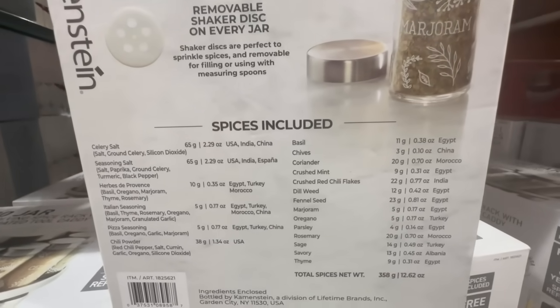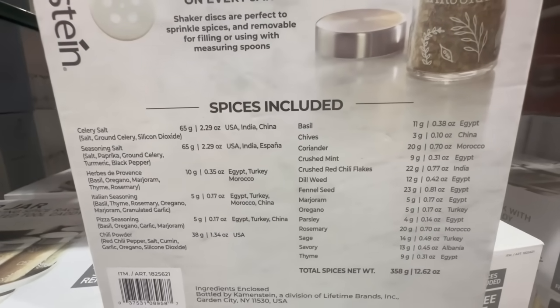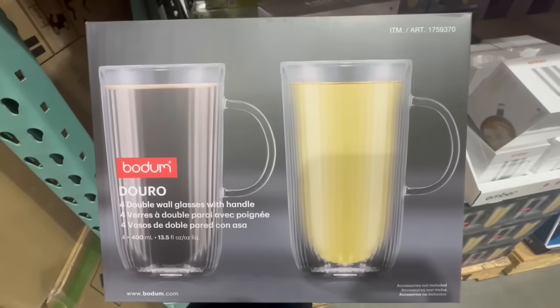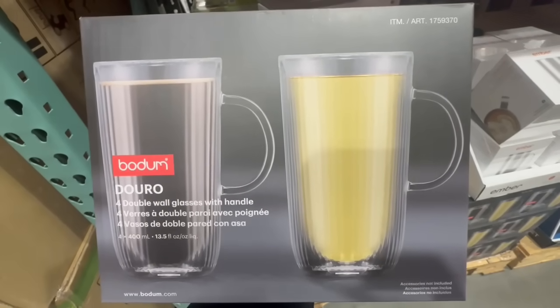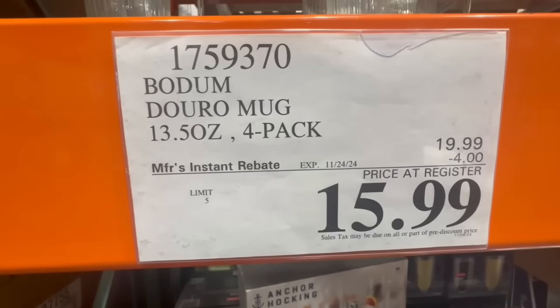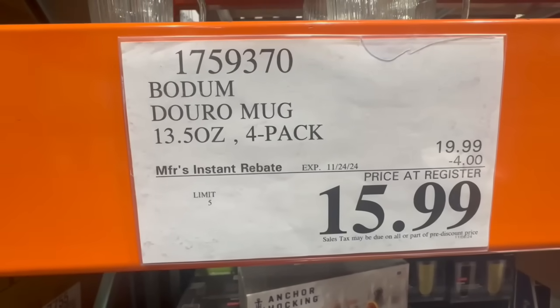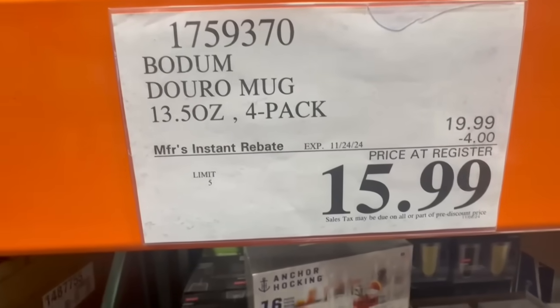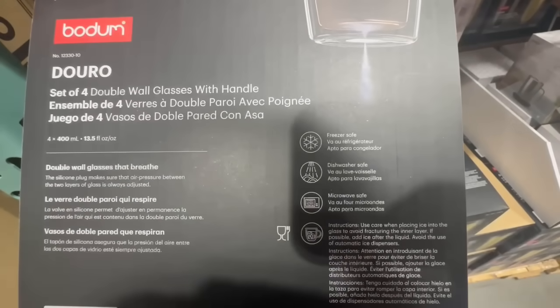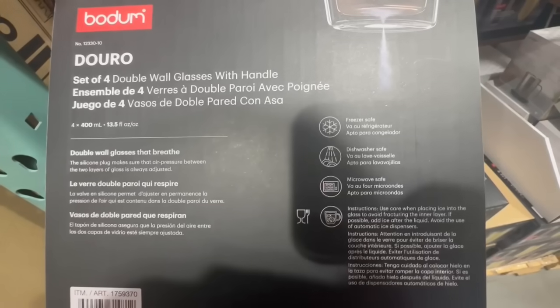My mother-in-law is going to be super excited about this one being on sale — she's been eyeing it for a while. I like the size of these double wall glasses with handle; they are 13.5 fluid ounces. These have four dollars off until November 24th. They're called the Duro Mug, come as a four-pack, and usually sell for $20 but right now the price comes down to $16. They're also freezer safe, microwave safe, and dishwasher safe.